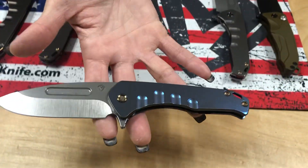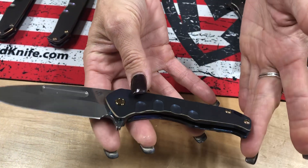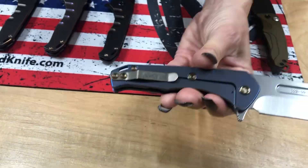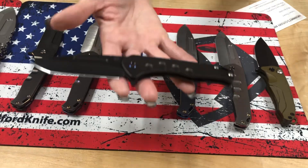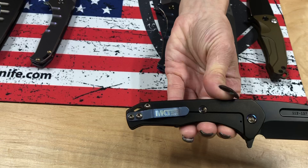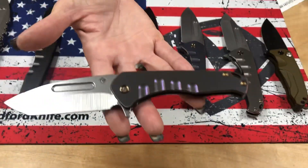Praetorian Slim Flipper again, drop point on this one. Blue handles with bronze pinstriping, bronze hardware, and bronze clip. Another Praetorian Slim Flipper — PVD Tonto, PVD Handles, Flamed Hardware and Clip.